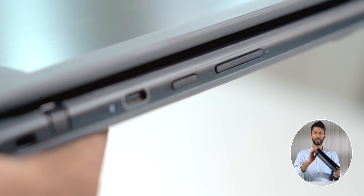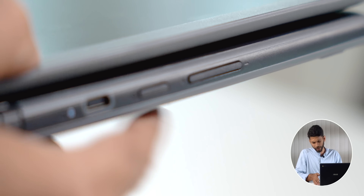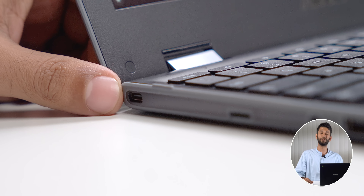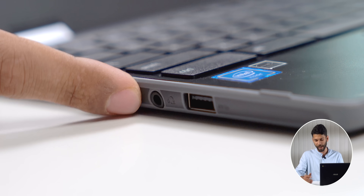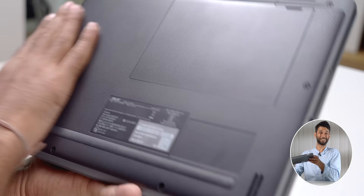So you also get power button and volume keys when you're using it like a tablet. You get all the necessary ports too: one USB-A port, one Type-C port which can even charge the device, a headphone jack, a Kensington lock, and one extra USB-C port on the other side. Funny thing — this MacBook Air M1 costs way more and has far fewer ports than this. It is also military-grade certified.